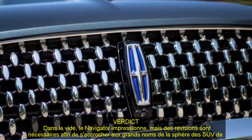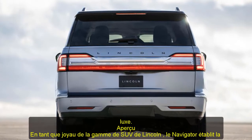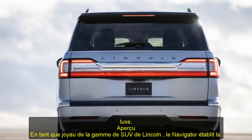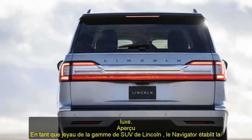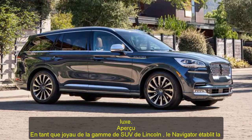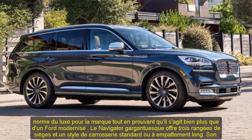Its cabin is lined with the good stuff: genuine leather, wood trim, metal accents, and the whole family can ride in comfort. A twin-turbocharged V6 makes 450 horsepower, and the Navigator can tow up to 8,700 pounds. But rival SUVs such as the BMW X7 and the Cadillac Escalade provide more on-road refinement.